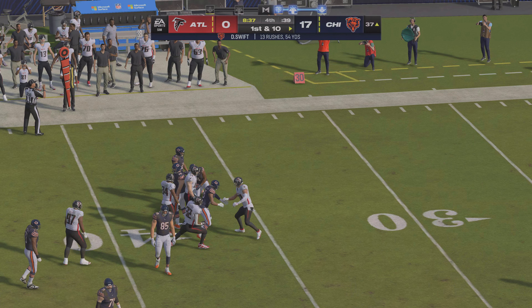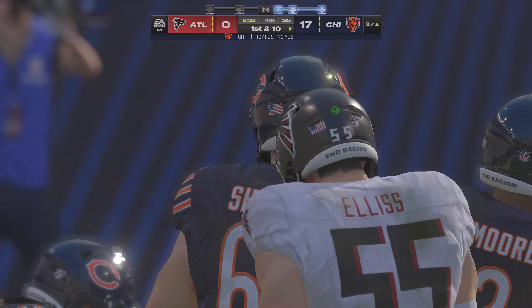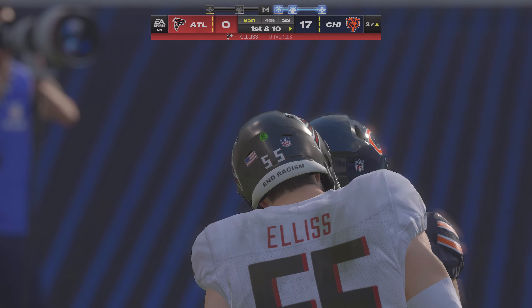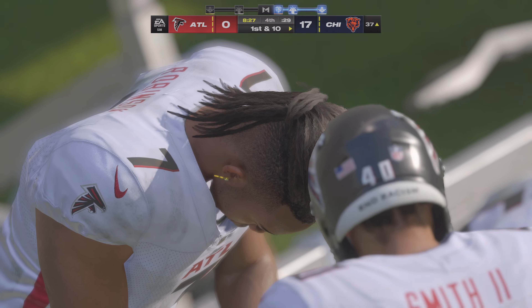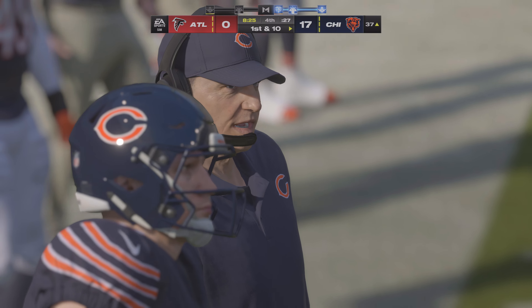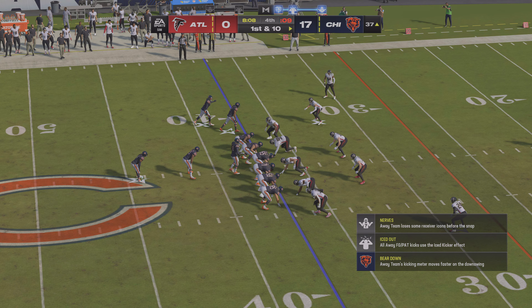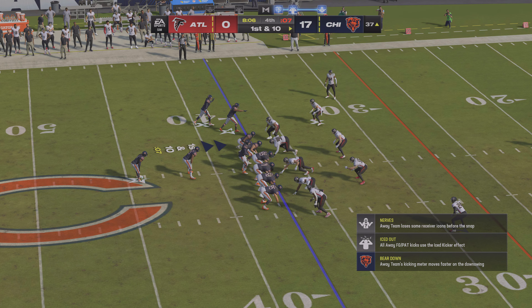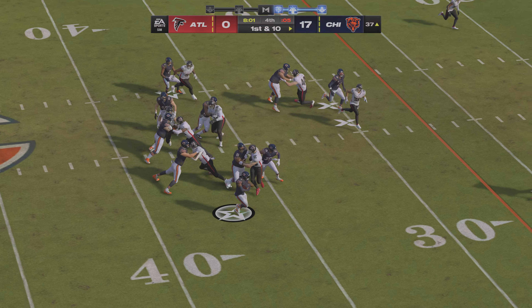He'll get it down to the 37 — a first down pickup of 8. As I look at the clock, this drive has eaten up a good portion of the fourth quarter already. When you're trying to salt away a game, this is exactly what it's supposed to look like. Once again, it's Swift.